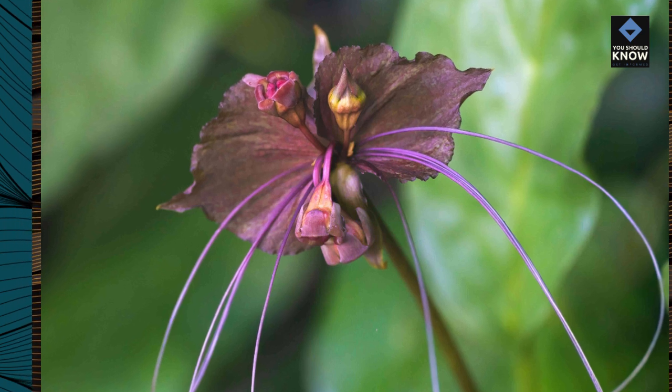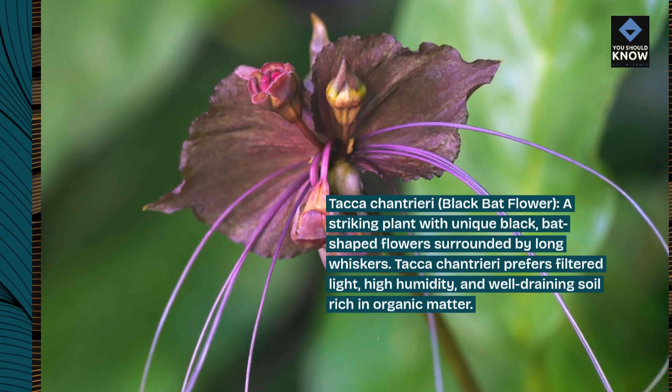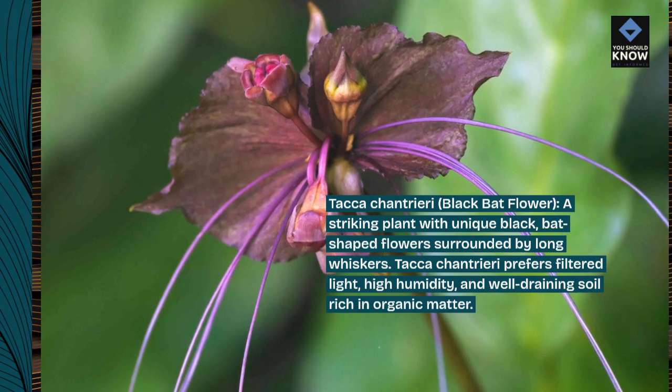Tacca chantrieri, black bat flower. A striking plant with unique black, bat-shaped flowers surrounded by long whiskers. Tacca chantrieri prefers filtered light, high humidity, and well-draining soil rich in organic matter.